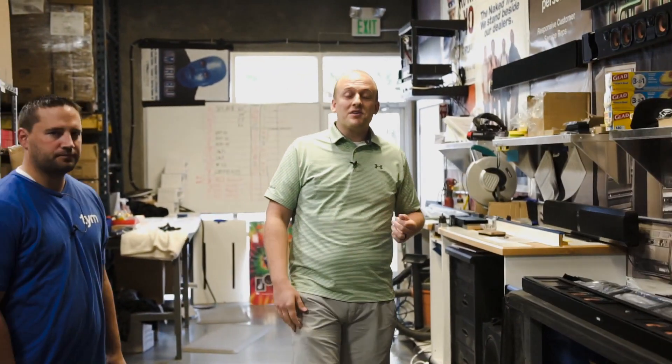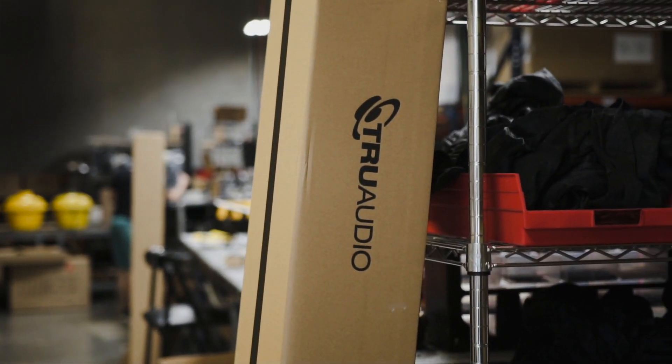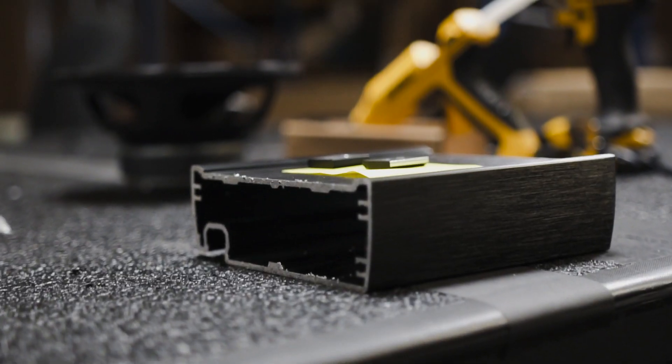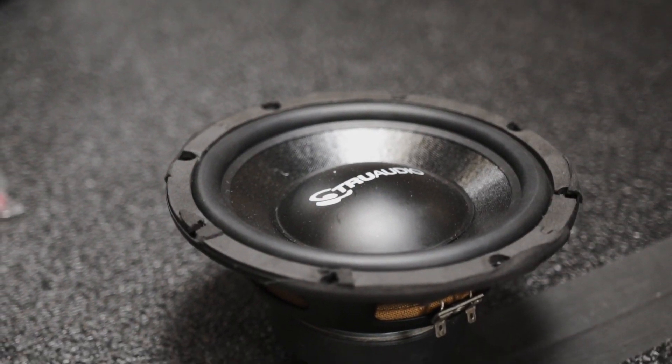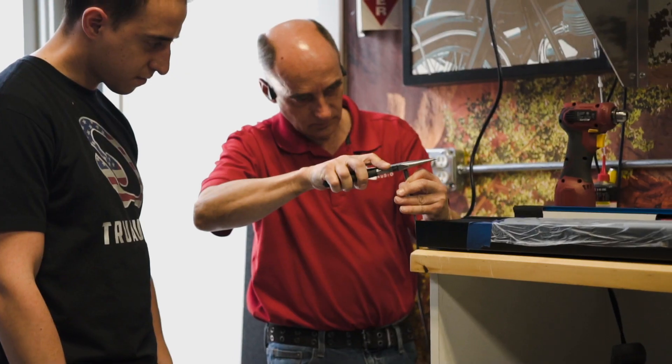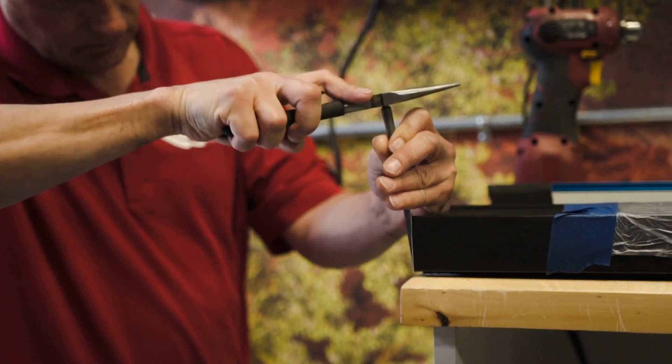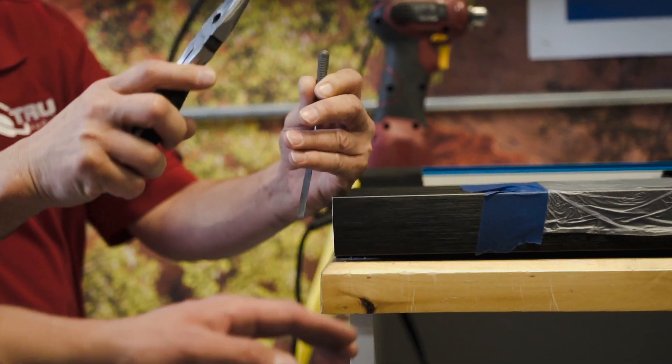We just got a huge replenishment in of a lot of different items and we're in the process of quality-checking them. This is a shared space where they do quality checks on various products. We also have our assembly area — we do our custom-length soundbars here. We turn them around in three business days, which used to be an industry standard of about two weeks. We were able to accelerate that with our process, which really helps for last-minute jobs.